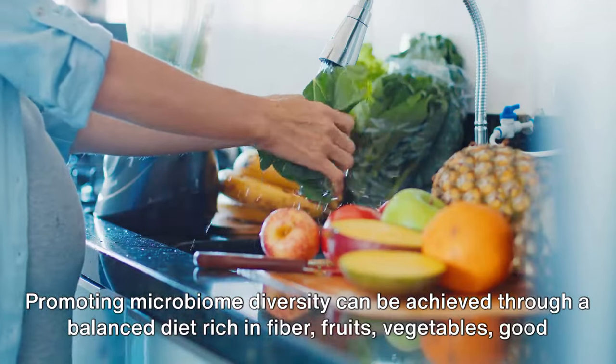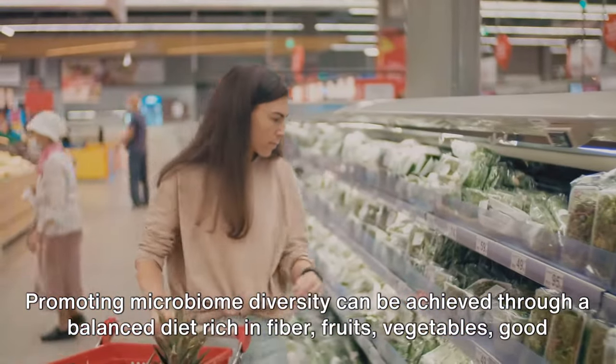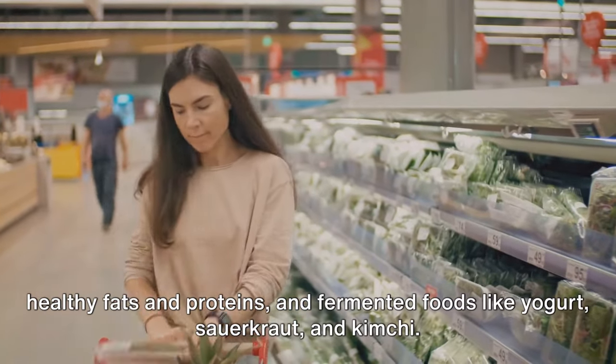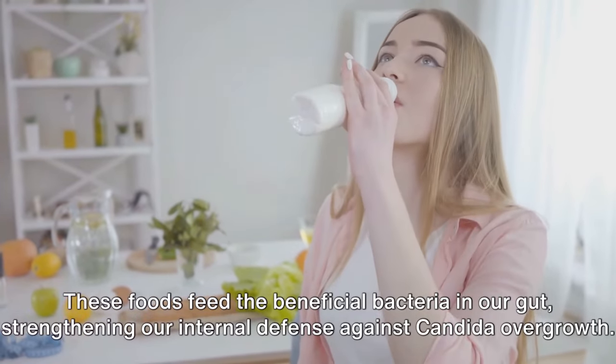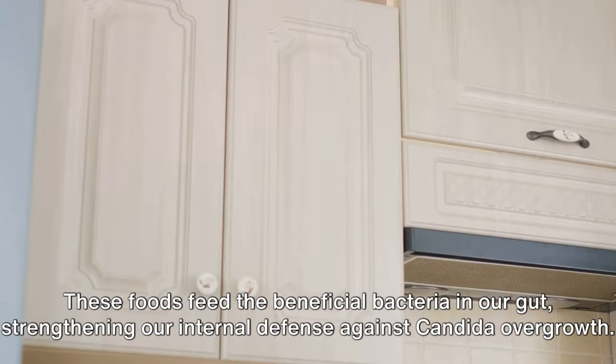Promoting microbiome diversity can be achieved through a balanced diet rich in fiber, fruits, vegetables, good healthy fats and proteins, and fermented foods like yogurt, sauerkraut, and kimchi. These foods feed the beneficial bacteria in our gut, strengthening our internal defense against candida overgrowth.